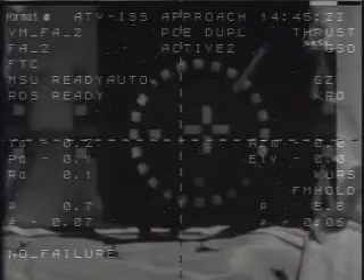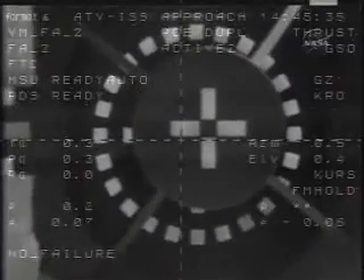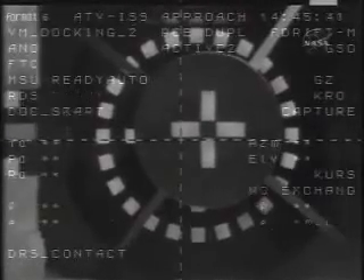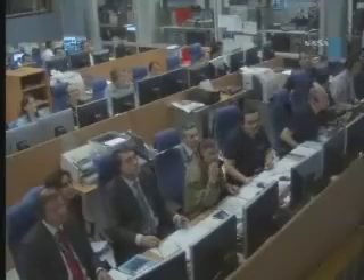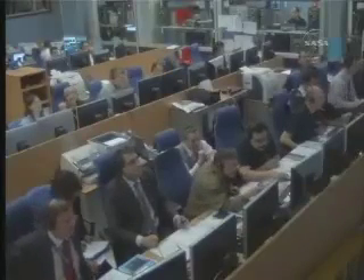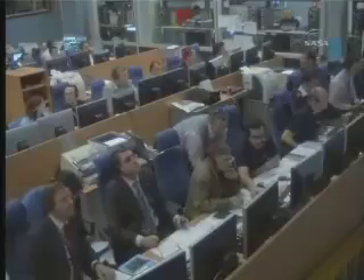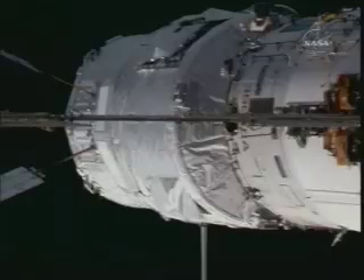Page 4 to step 16, step 17, docking. We have contact. Docking confirmed. Docking confirmed at 9:45 a.m. Central Time, just south of the equator over the Atlantic Ocean. Around the world in 26 days, the European Space Agency's Jules Verne automated transfer vehicle is pulled into port at the International Space Station.